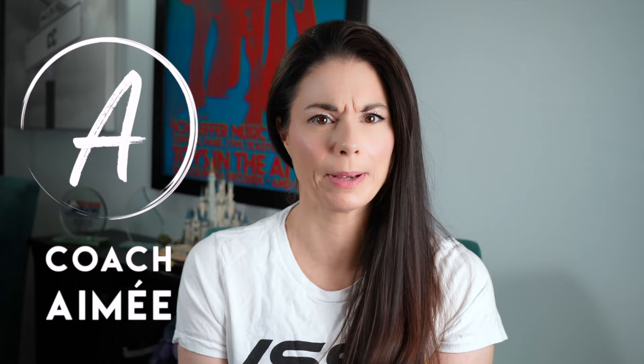Hi everyone, this is Amy. Welcome to my channel. It's now been a few years since I passed the ISSA certified personal trainer exam, and there have been significant changes since that time. So I wanted to update you on what you can expect from ISSA's certified personal trainer course.